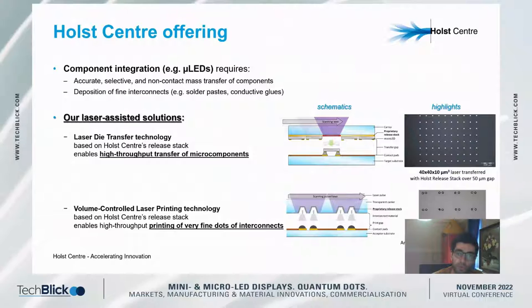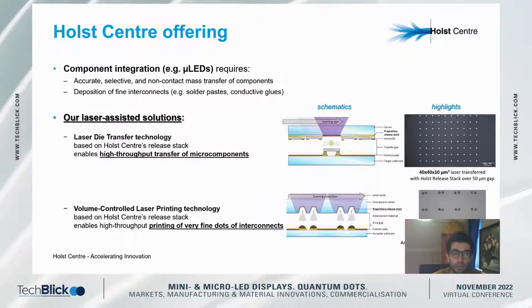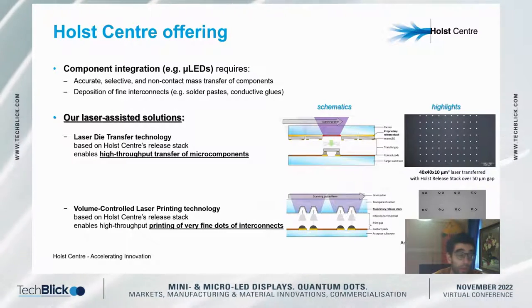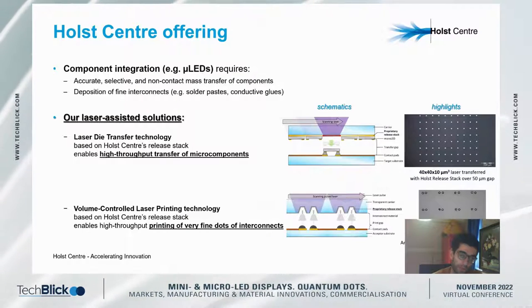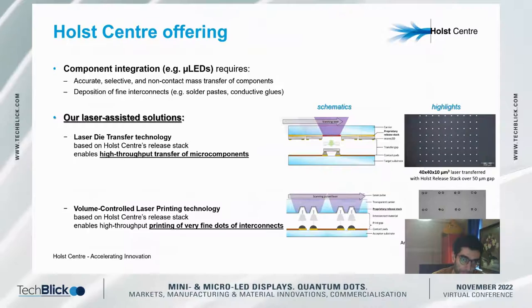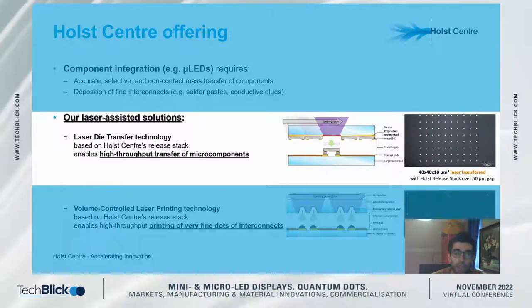Today I'd like to briefly share with you the laser-assisted solutions that Holst has been developing recently for both of these domains — particularly for high-throughput micro component assembly as well as ultra-fine interconnect printing. Let me start with the former: laser die transfer.